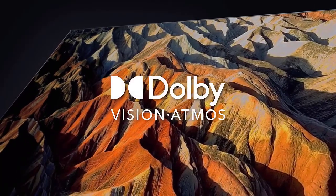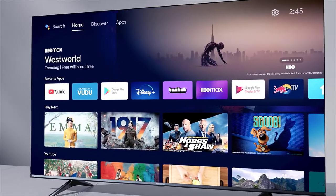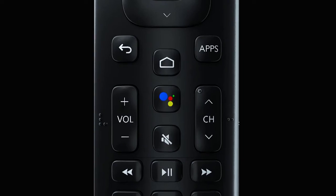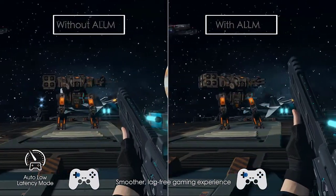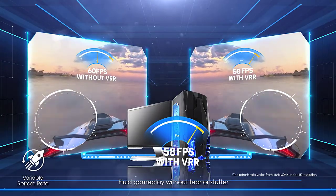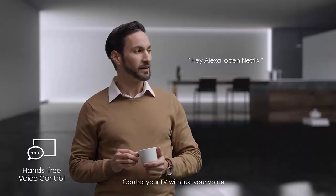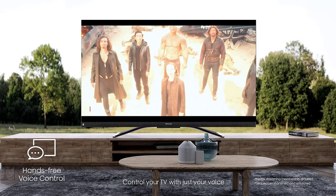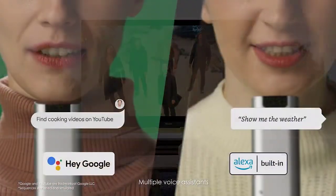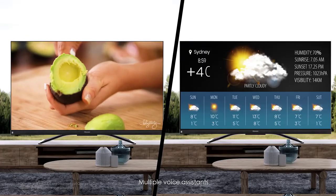The Hisense U6GR is good for most users — it performs well in both dark and bright rooms and is great for watching movies because it displays deep blacks and the full array local dimming feature is decent. It's also good for watching movies in HDR, but some highlights don't pop the way they should. It's decent for watching sports in well-lit rooms as it gets bright and has good reflection handling, but it has narrow viewing angles. It has great gaming features like VRR support and low input lag, but it's limited to a 60Hz panel without HDMI 2.1 support, and motion can look blurry.